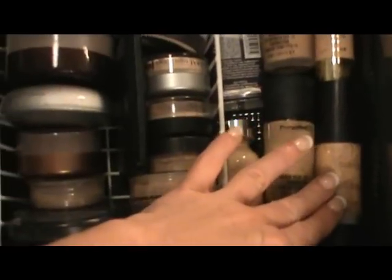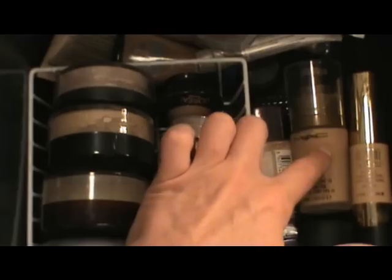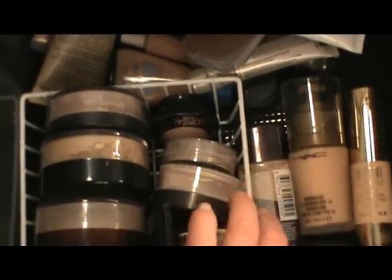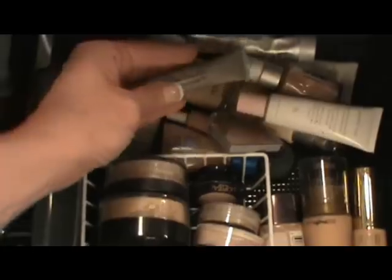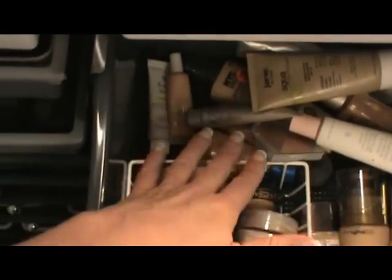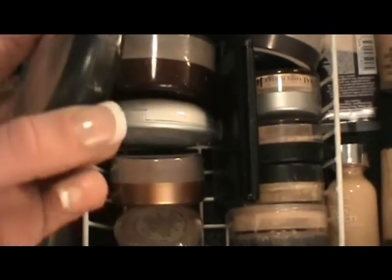The next drawer has all of my foundations, mineral powders, and loose powders. Starting over here I have Smashbox, MAC Hyper Real, L'Oreal, a Milani, Rimmel, Mary Kay, Laura Mercier tinted moisturizer, and some other random stuff including NYC and ELF. There's also a fake MAC item in here — I can't stand it, you can totally tell.